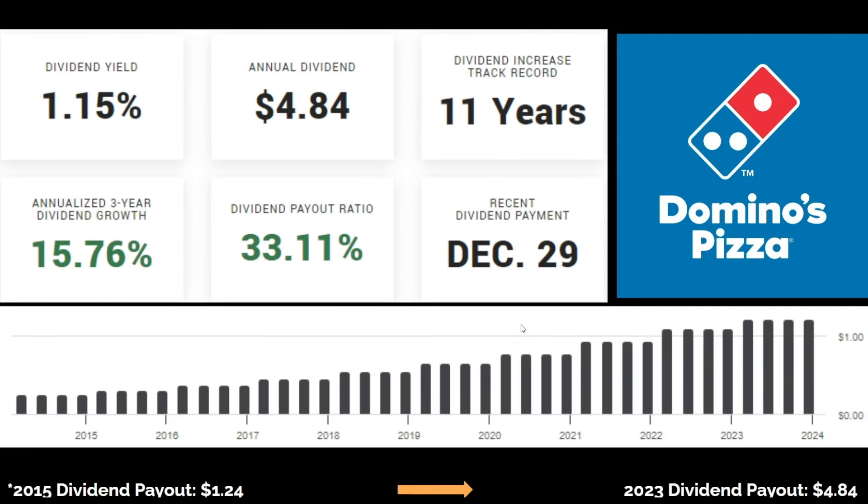First up is Domino's dividend profile. Their annual dividend payout is $4.84 a share. Their average three-year dividend growth rate is sitting at 15.7%, meaning they're growing this number by 15% year over year. Their payout ratio is sitting at 33%, which means it's really healthy and sustainable. Domino's has been increasing their dividend payout for the past 11 years — back in 2015 they used to pay out $1.24 per share, and as of last year it's $4.84.